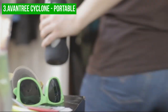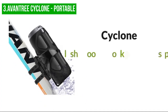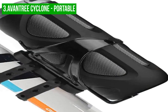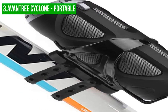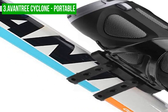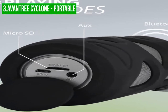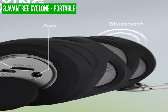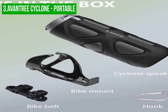The package includes all the accessories you need to get started, including a bike mount, bike belt, carabiner-style clip, USB charging cable, and a 3.5mm auxiliary cable. When it comes to sound quality, the Aventry Cyclone does not disappoint. The powerful drivers and passive bass radiator deliver rich and clear audio, complete with deep and thumping bass. This makes it perfect for listening to music, podcasts, or audiobooks while riding, and the drivers allow for maximum volume, making it easy to hear your audio over any background noise.